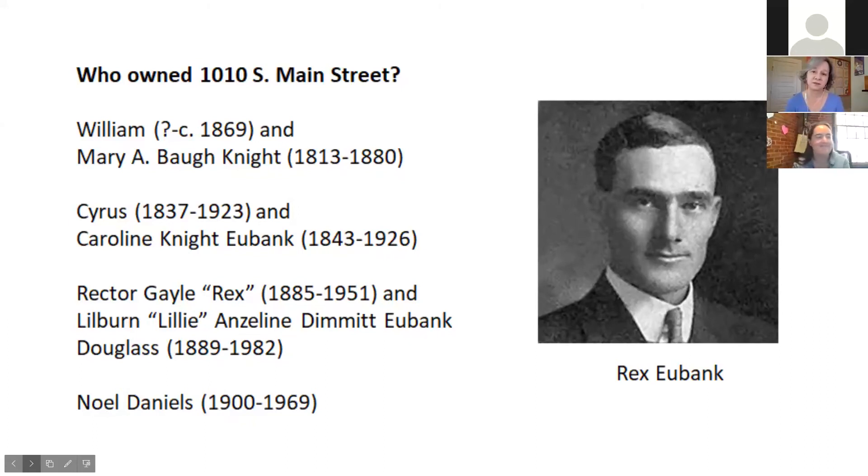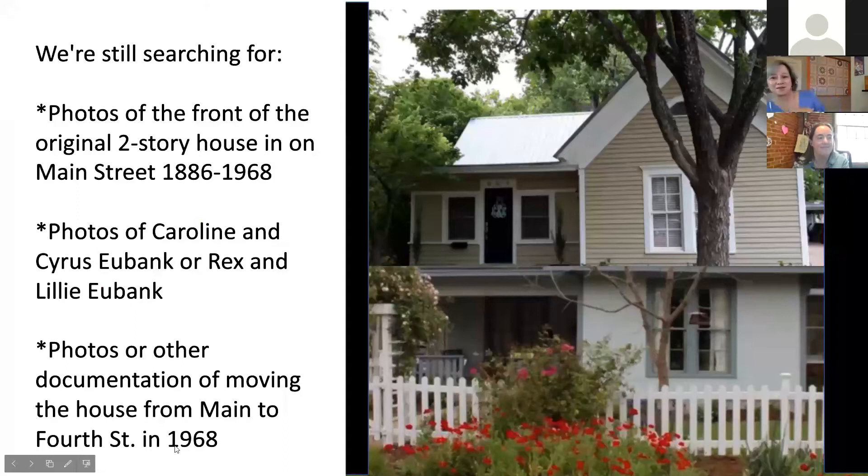Caroline Eubank and her daughter-in-law Lily Eubank consecutively owned the lot and the home at 1010 South Main for 120 years. Our little house has this long history. I look at our wavy glass panes now and I think that was Caroline Eubank and Lily Eubank looking out those windows — it's just pulled it all together for us. I want to know so much how the house looked in its original configuration. We have great photos from the side that helped us solve the mysteries, but I would love photos of the front before it was broken apart, and photos of Caroline and Cyrus or Rex and Lily Eubank.